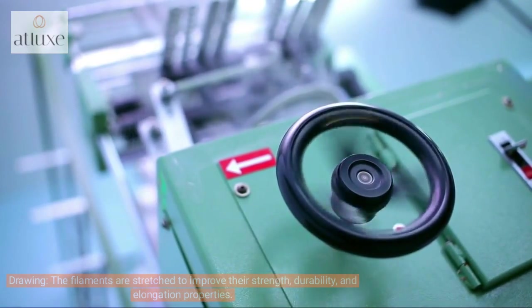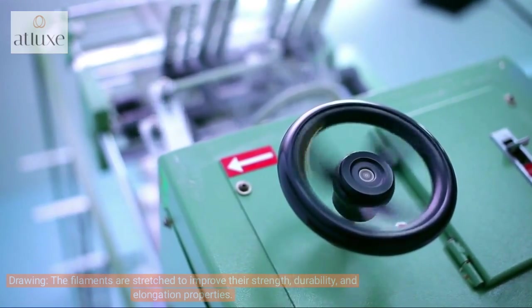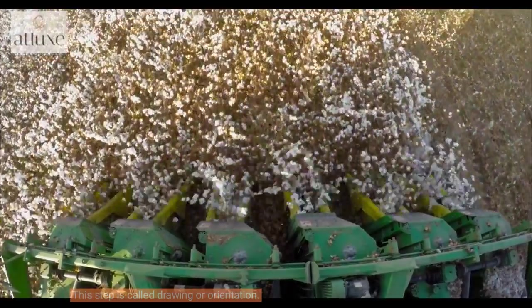The third step is drawing, also called orientation. The filaments are stretched to improve their strength, durability, and elongation properties.